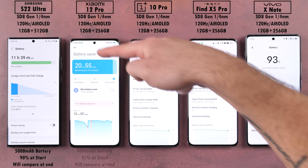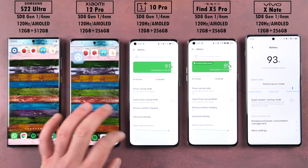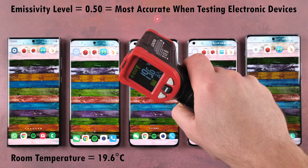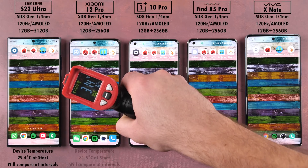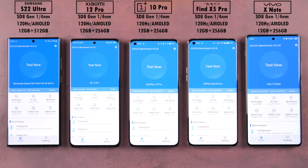First we'll be checking the battery percentage at the start of the test and compare this at the end for milliamp hour per minute readings, and then we're going to test heat dissipation. At the start of the test we're checking heat in degrees Celsius — room temperature is around 20 degrees Celsius. All devices have been idle for a couple of hours and I will recheck the temperature after each benchmark interval.